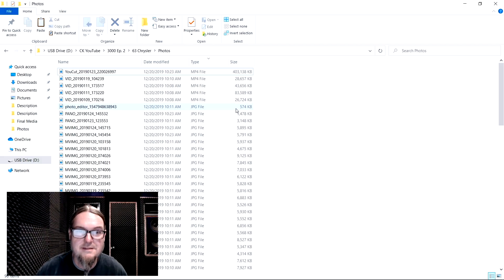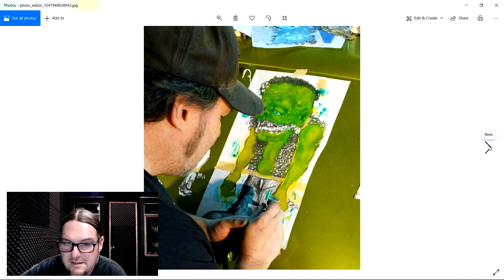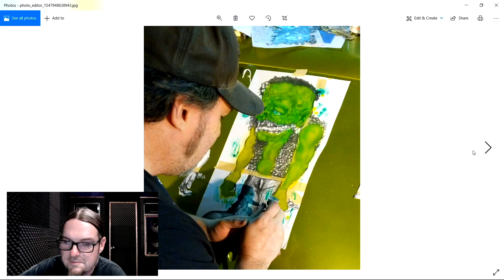Looks like we got a 63 Chrysler. Got a guy doing some monster artwork - I dig it, Frankenstein is one of my favorites. Nice work. It's doing some airbrushing on there, kind of like markers, pen and ink and a little bit of airbrushing. I like those. I've got a couple of those in my refrigerator at home.